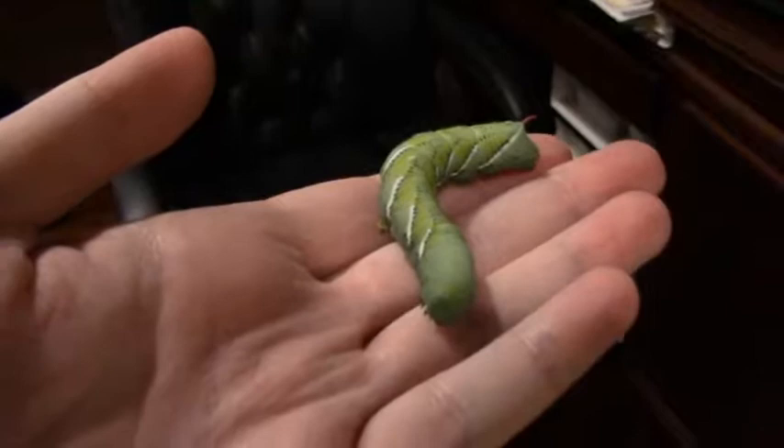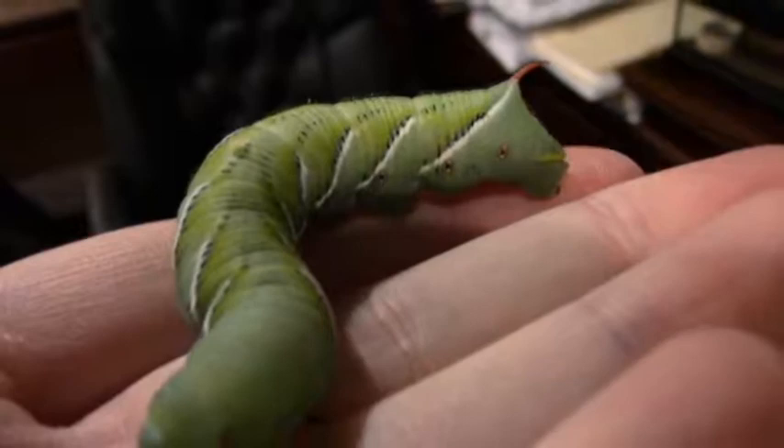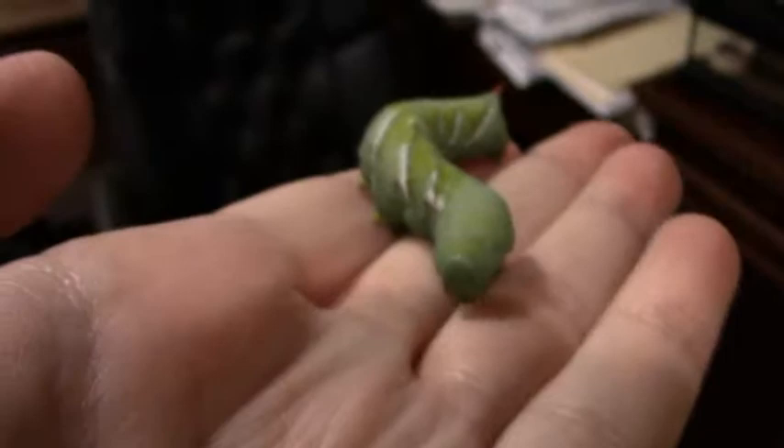My mom went and got me some mice for the snakes, and they already ate, and she also got me this little guy. This is called a hornworm. You can see the horn — that's his hind end, and his face is right here.